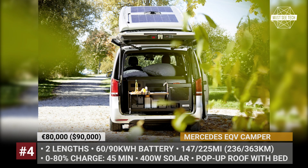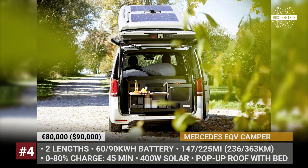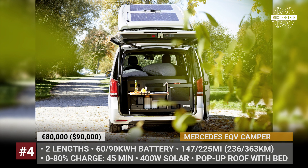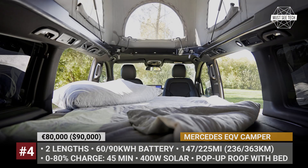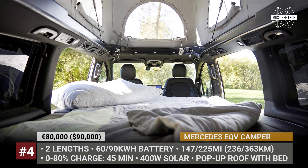The kitchen fits a fridge powered by a separate leisure battery. But instead of an induction cooktop, it gets a dual-burner gas stove. Other equipment includes interior LED lighting, swiveling seats, extra USB ports, and up to 400W of solar.